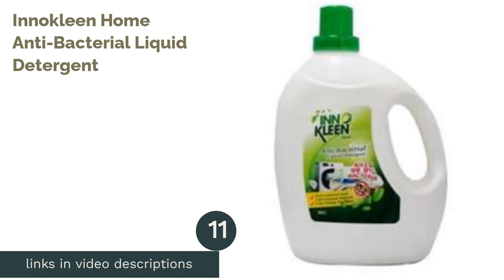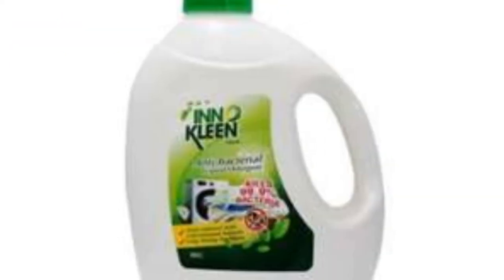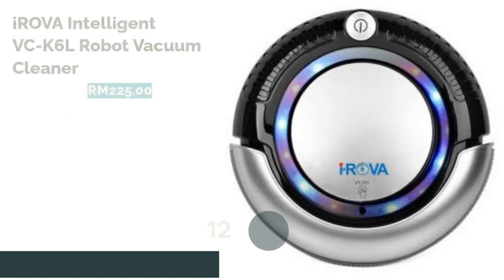The next product is A Not Clean Home Antibacterial Liquid Detergent. This antibacterial liquid detergent is formulated to remove stubborn stains and smelly odors, keeping your laundry smelling fresh and clean. It acts super fast in cleaning your clothes whether you wash in a machine or by hand.